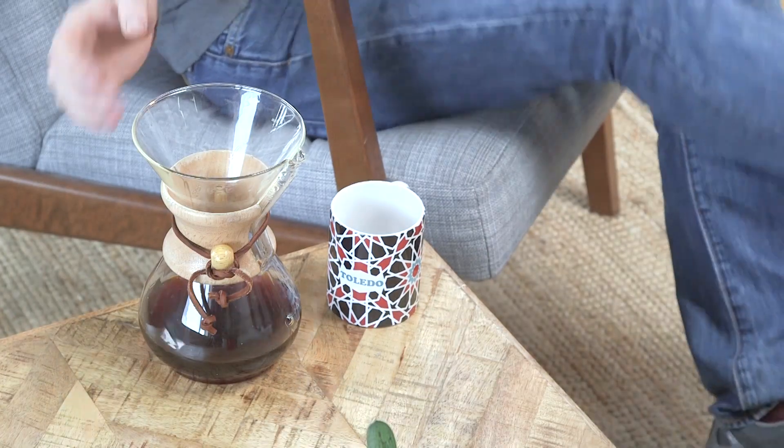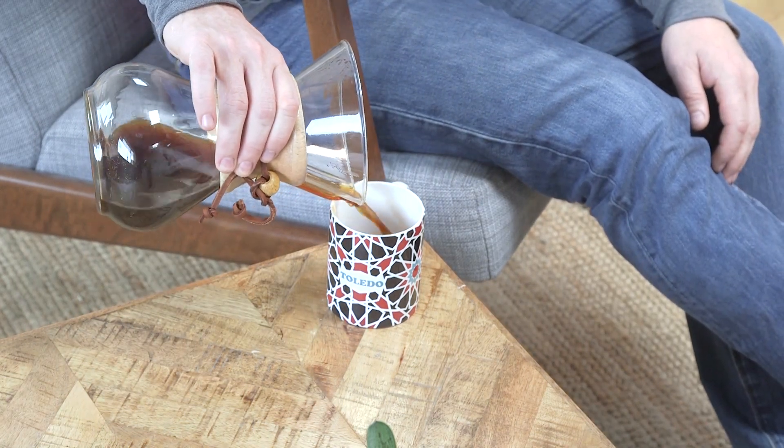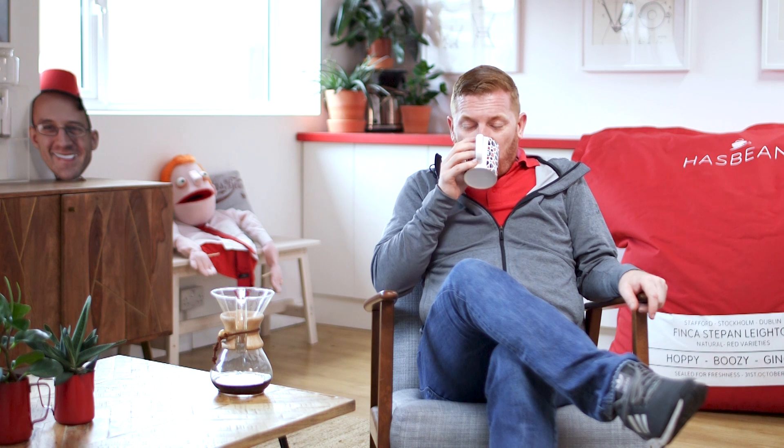Now for the business end — actually tasting a Kenyan coffee. Let's pour it into my brand new mug. Roland went on holiday, went to Toledo and bought me a mug back. I haven't had anybody buy me a mug for years — it was lovely. Thank you Roland. Right, let's dive in.